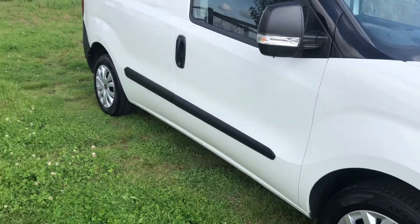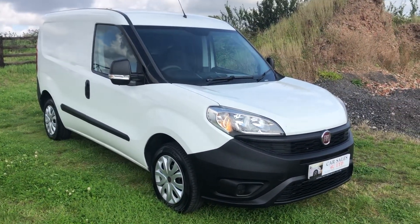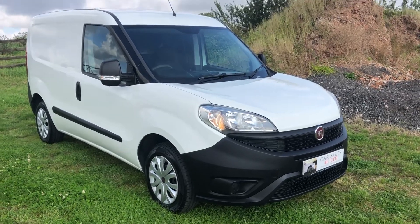This is £7,999, no VAT. You can come today, look at it and drive it away. Thanks for watching, I'll see you in the next one.